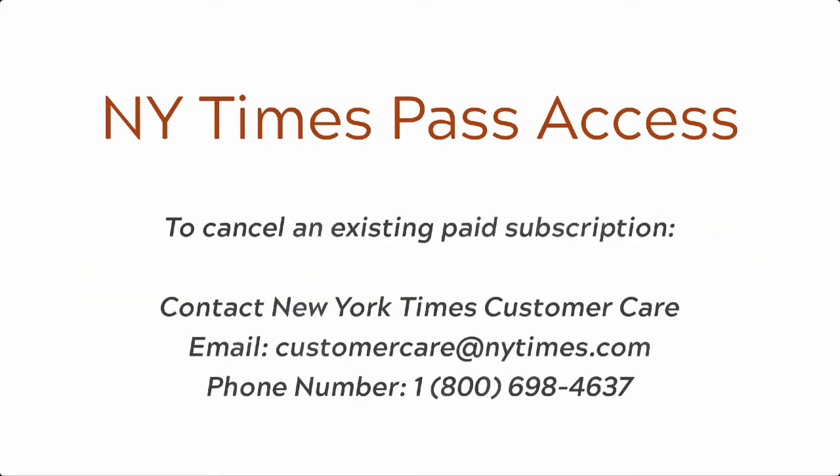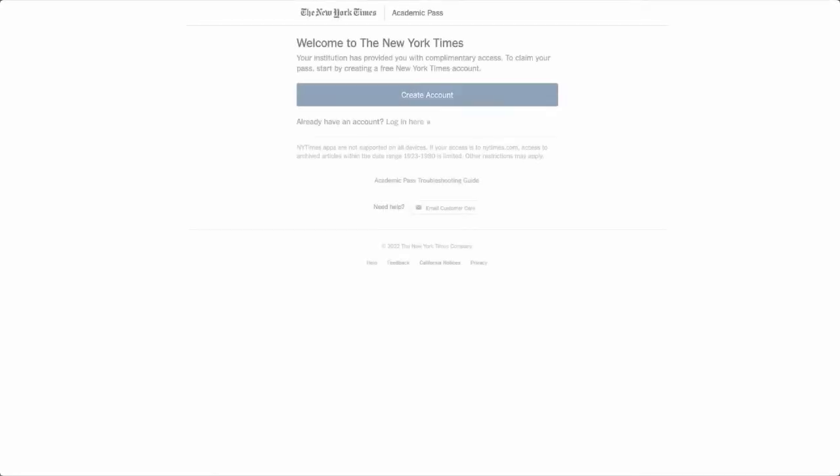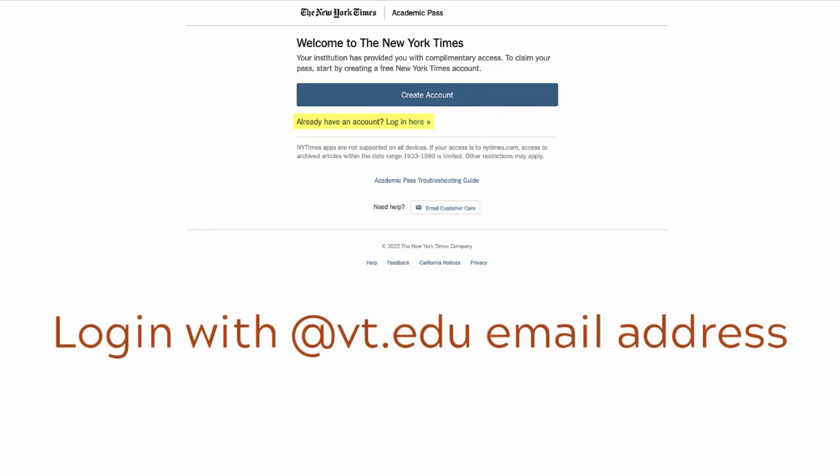You must first deactivate your subscription, which will free up that email address. To cancel an existing paid subscription, contact New York Times Customer Care at customercare@nytimes.com or 1-800-698-4637. Once your email address is available, select the link titled Already Have an Account? Log in here, and then proceed in logging in with your @vt.edu email address.